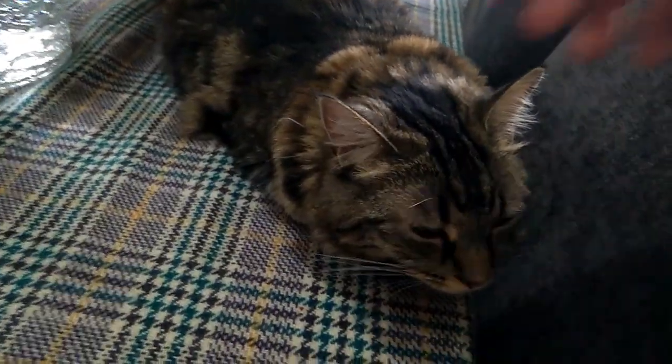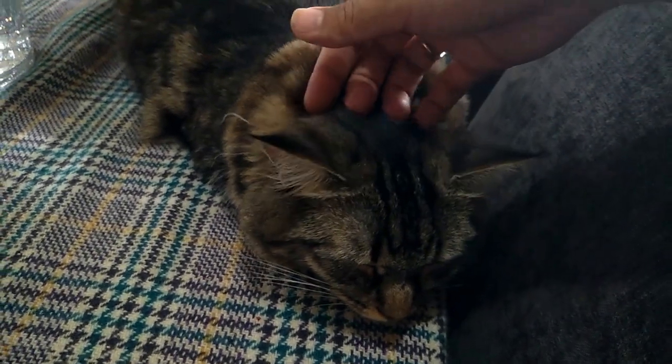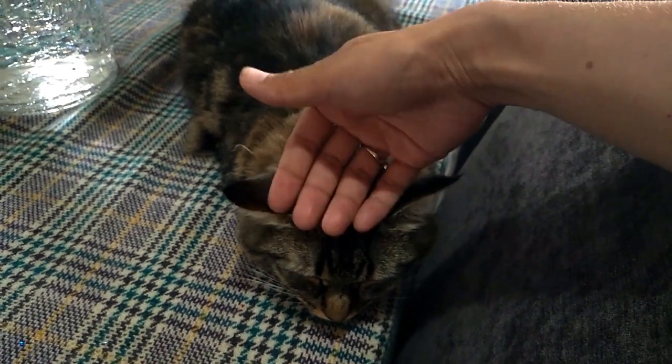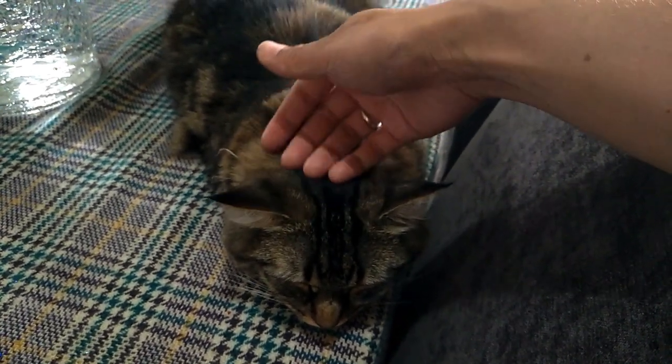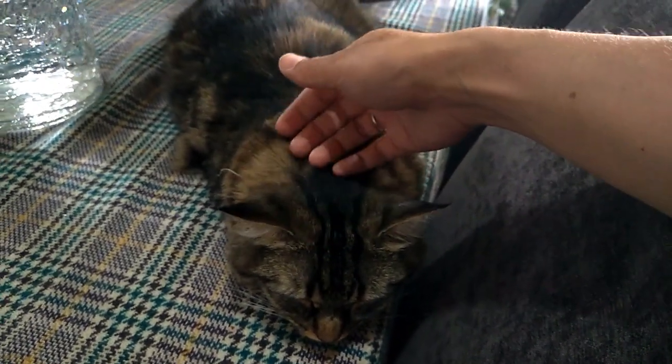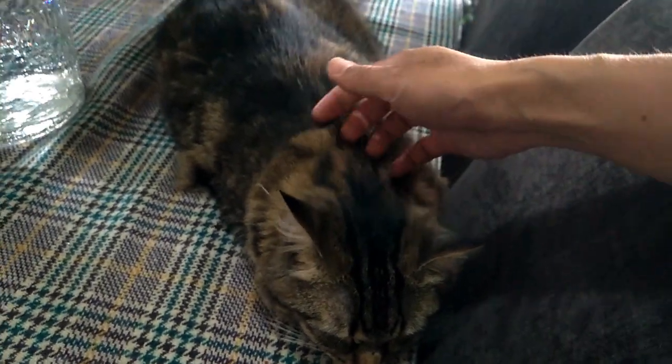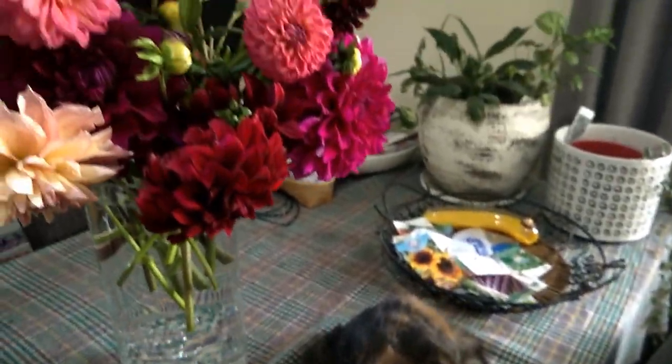Here is our Meow Meow. She's so cute - she loves food so much. I call her Meow Meow, but when we adopted her, her name was actually Tiger Lily. My husband still calls her Tiger Lily. I sometimes do too, but I often call her Meow Meow.